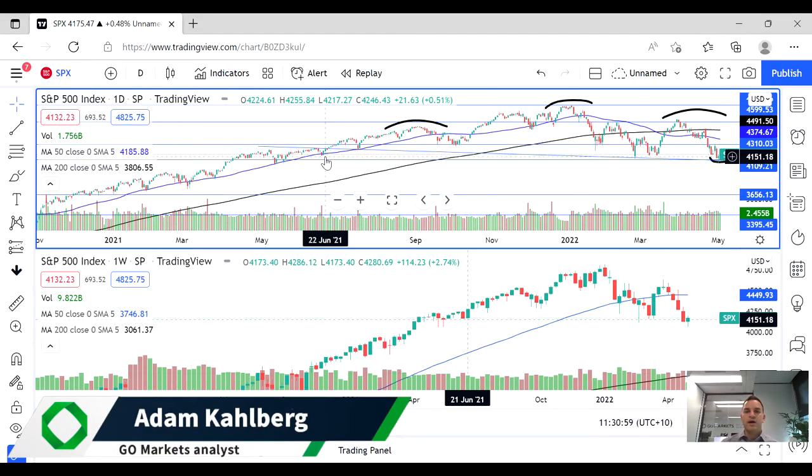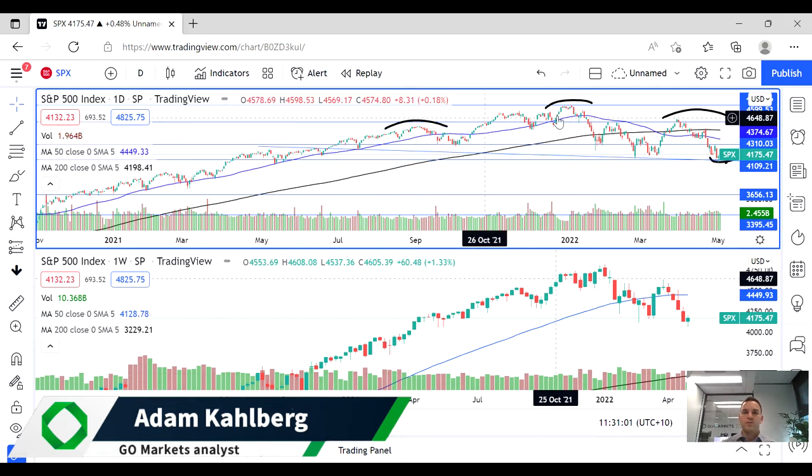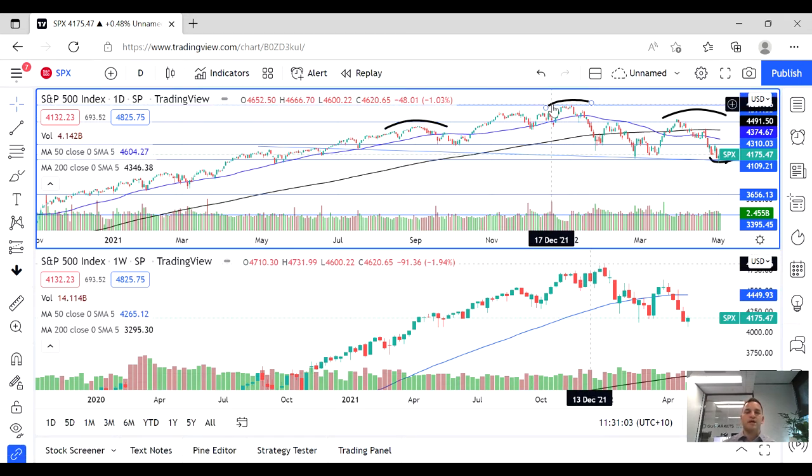Welcome to another trading video. I'm your market analyst Adam Kahlberg from GoMarkets, and today we are going to be having a look at the S&P 500.